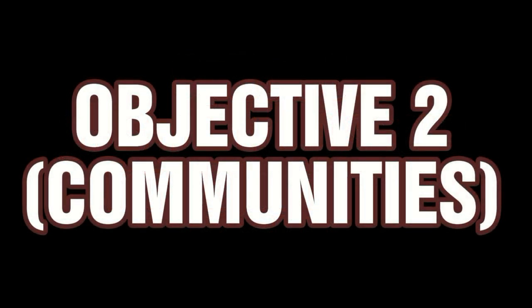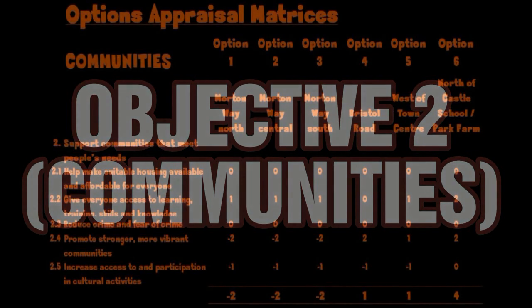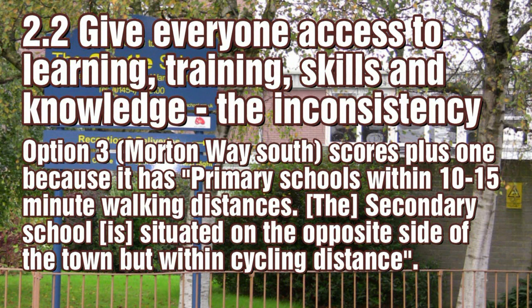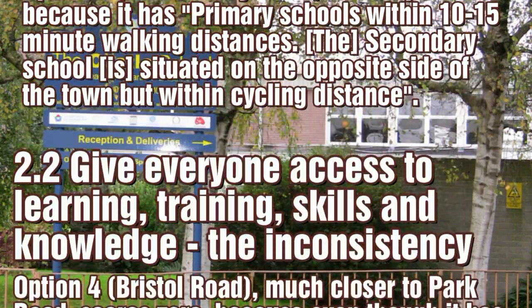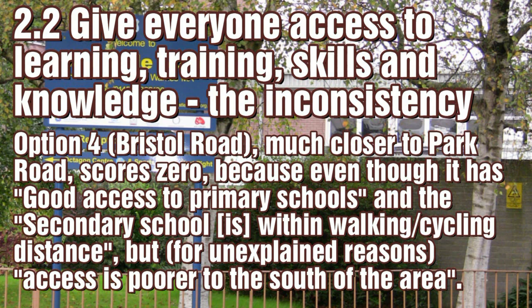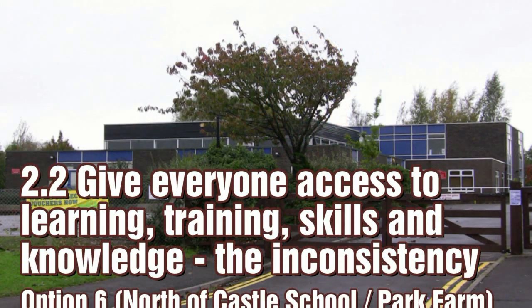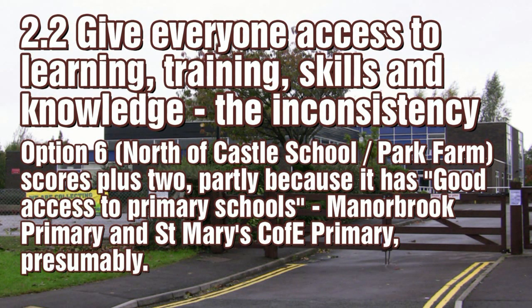Objective 2 is about communities — look out for even more option 6 bias. This section also has inconsistencies. Option 3 scores plus 1 because of its relative distance from Castle School, but option 4, which is nearer to the school, actually gets a lesser score. Aim 2.2 focuses on school location, especially Castle School, in order to give option 6 a high rating.